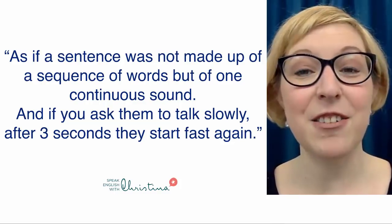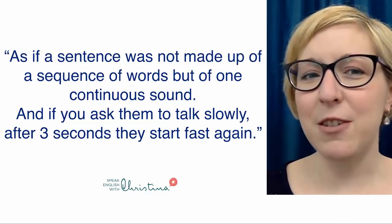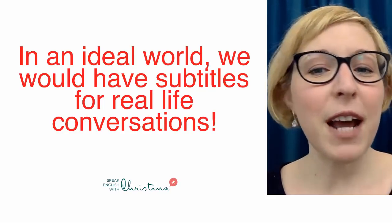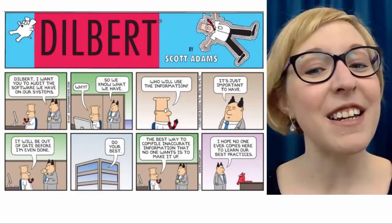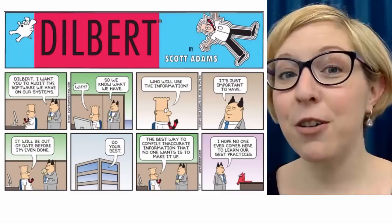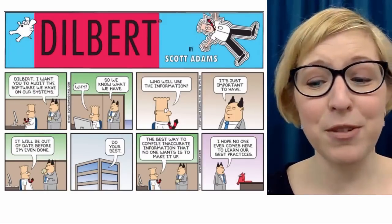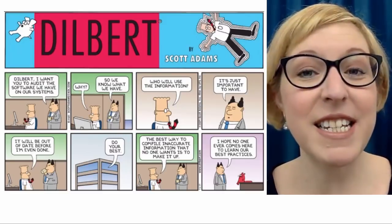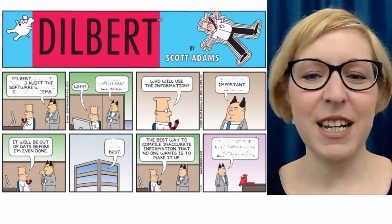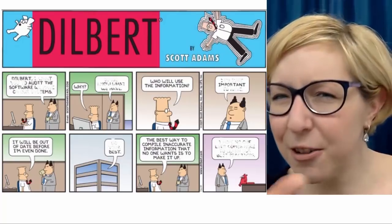And if you ask Americans to talk slowly, after three seconds they start fast again. Maybe you feel this way too — you've had this same experience as these students. In an ideal world, we would have subtitles for real-life conversations. When I came to France as a student and started talking to real French people, I so wished there were speech bubbles with subtitles. When I was listening, it felt a little fuzzy, a little blurry.